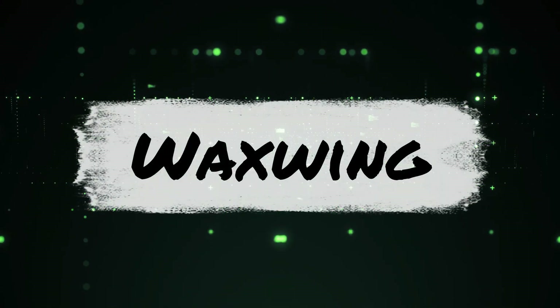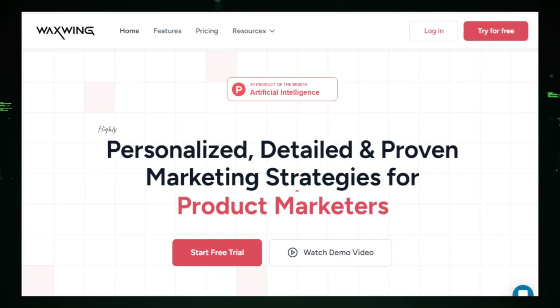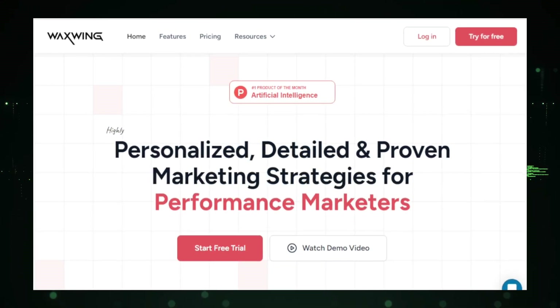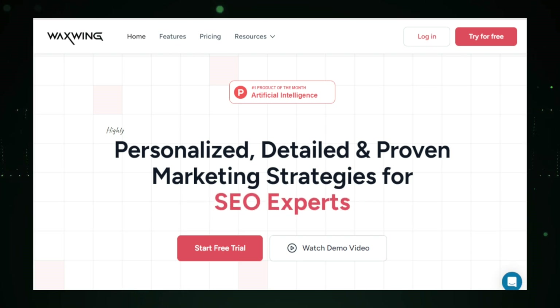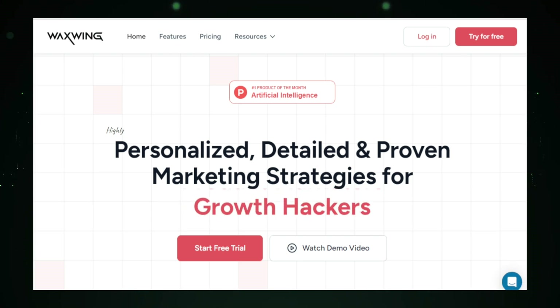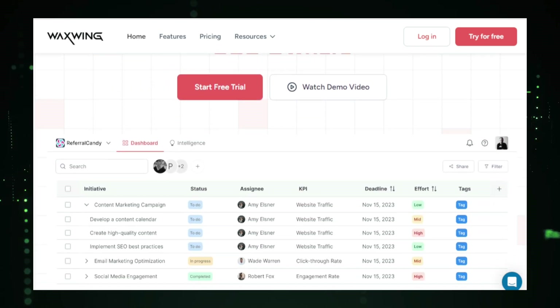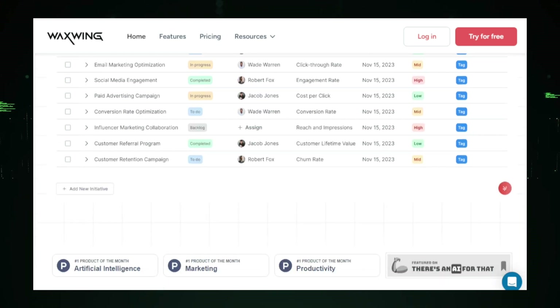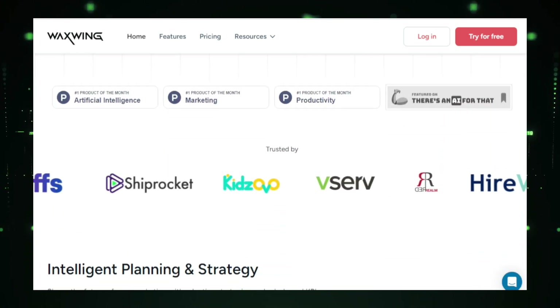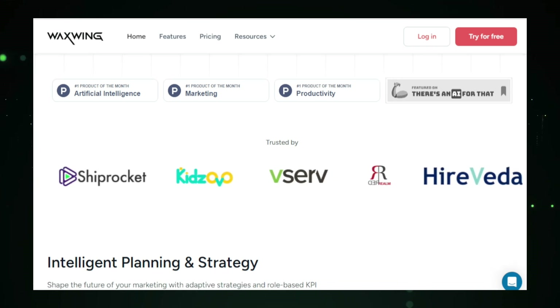Project number two: Waxwing, your AI marketing co-pilot. Imagine having a smart assistant that guides you through every step of your marketing efforts. This advanced AI-powered platform simplifies and streamlines your marketing processes, acting as a co-pilot to help you achieve your goals. Waxwing creates personalized marketing strategies tailored to your business goals and target audience, taking into account your brand identity, industry trends, and competitor analysis to develop a comprehensive plan.